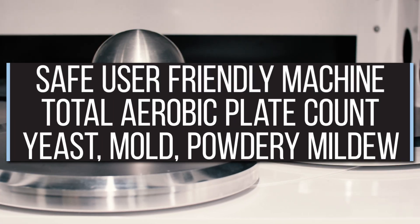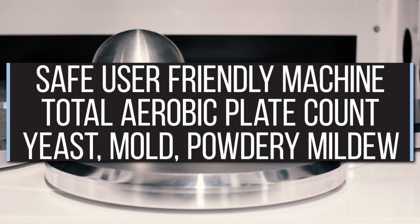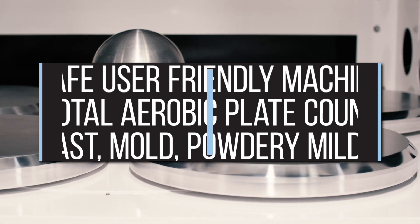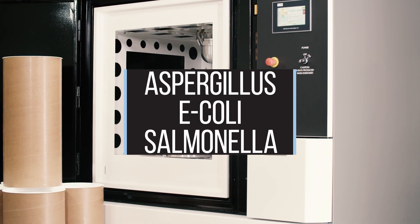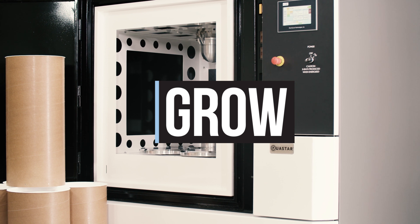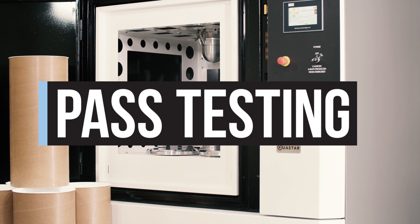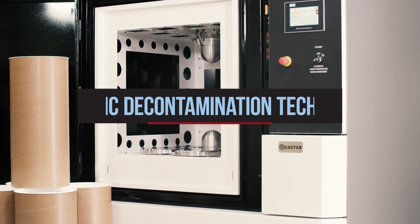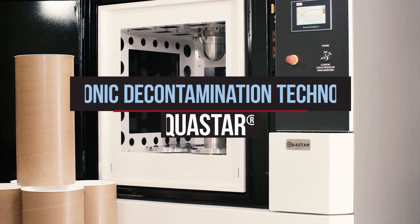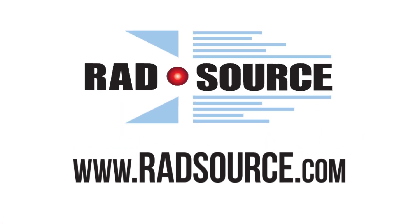The RS420XL was created to meet the needs of the cannabis industry by providing a safe, user-friendly machine that mitigates total aerobic plate count, yeast, mold, powdery mildew, aspergillus, e-coli, and salmonella. Grow your product without expensive grow house solutions. Process it with the RS420XL and pass your regulatory testing every time. Choose our photonic decontamination technology powered by QuaStar as your decontamination solution and visit us at www.radsource.com.